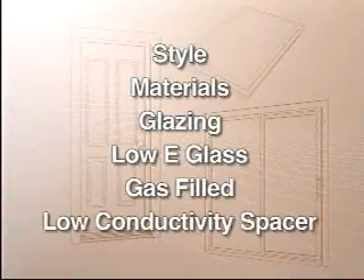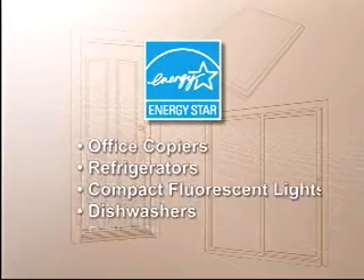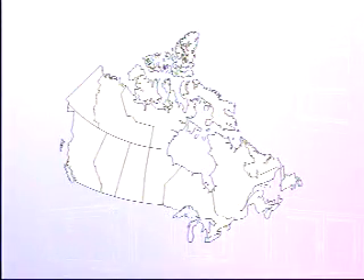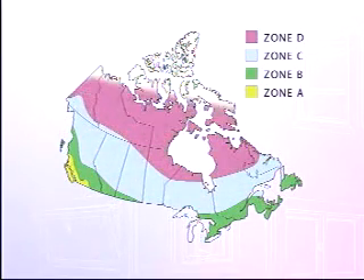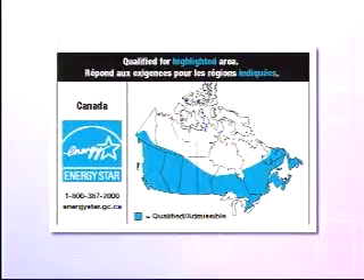The simplest way to choose an energy efficient product is to look for the ENERGY STAR label. ENERGY STAR is the international symbol for energy efficiency and can be found on many different products in Canada. Qualifying levels for ENERGY STAR are determined by both government and industry. Canada has different climates requiring different performance for windows, doors and skylights. That is why four different Canadian climate zones have been established: A, B, C and D. Zone A has the mildest climate and Zone D has the coldest. Appropriate ENERGY STAR levels have been set for each zone, and the climate zone qualification will be shown on the label or in the sales literature. A product that qualifies for areas with a colder climate will save you even more on your energy costs.